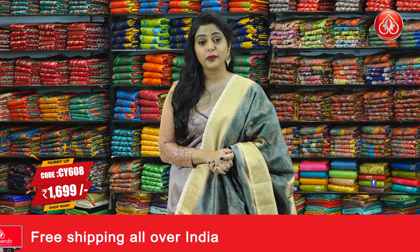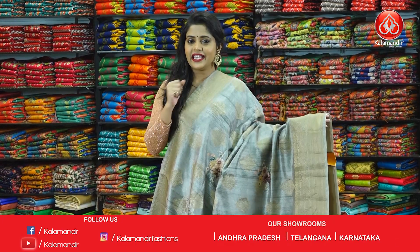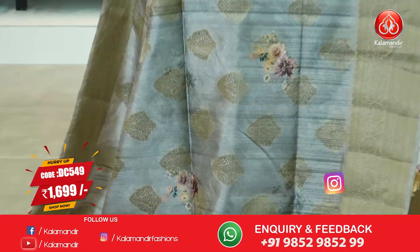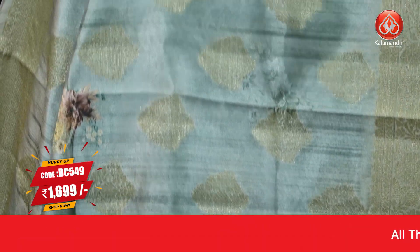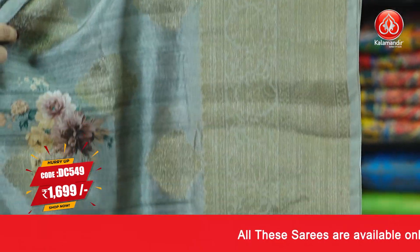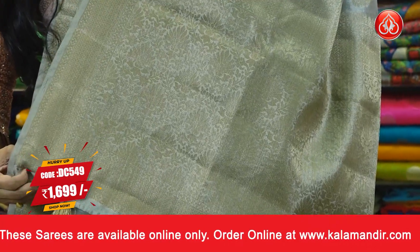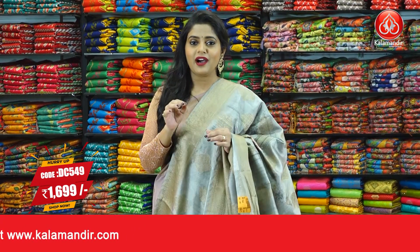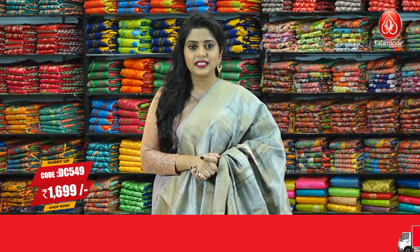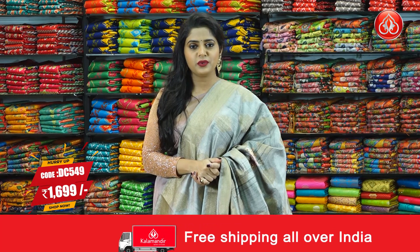Let me also tell you that free shipping and cash on delivery is available all over India. Next saree is a grey coloured saree and it is almost similar to the saree that I am wearing. On the body we have beautiful floral gold zari motifs with printed floral design. The border is in a lighter shade compared to the body with brocade gold zari pattern. The pallu is in a contrasting colour with brocade design in gold zari weaving, and the blouse piece is in contrasting colour with brocade pattern. Saree code is DC549 and the price is 1699 rupees only. To place an order, just take a screenshot and send that to our WhatsApp number 9852952299.